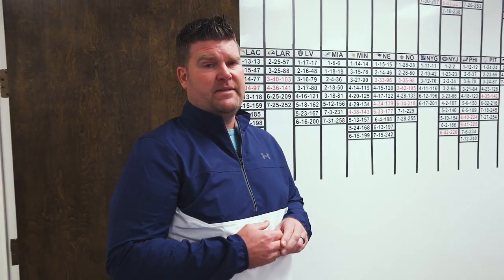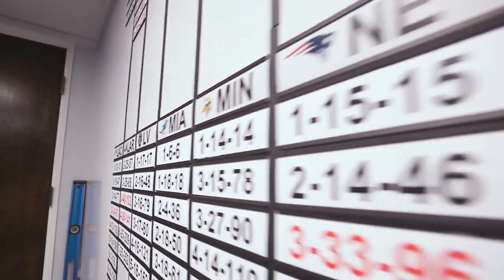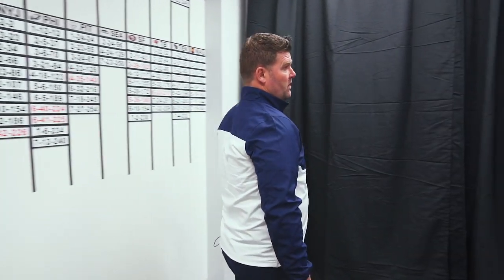Our ops team did an outstanding job of retrofitting this meeting space into our draft room. We still have our composite picks for all the teams for all seven rounds. Over here is our draft board — we've got it hidden, obviously still working through that in meetings.